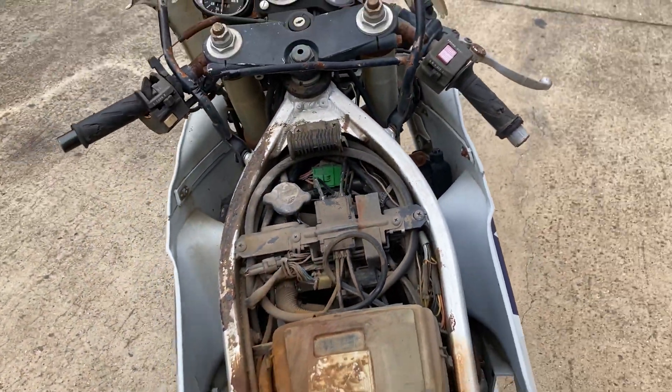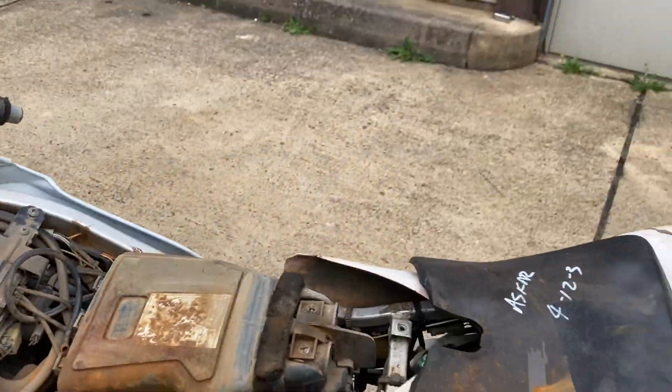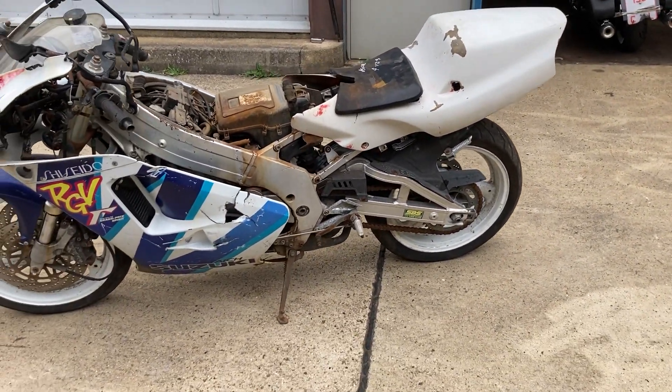Mileage is 12,238 kilometres, or about 8,000 miles. So what you're buying here is a parts bike or a basis for a special.